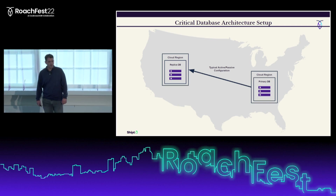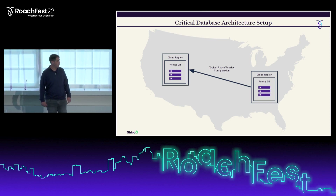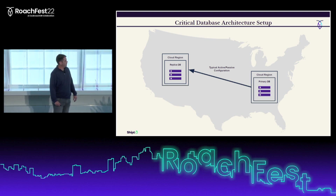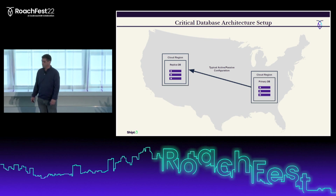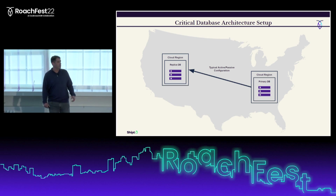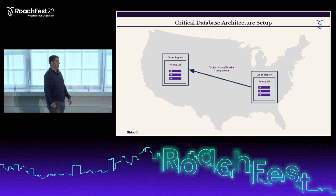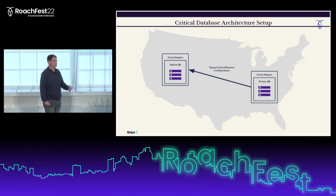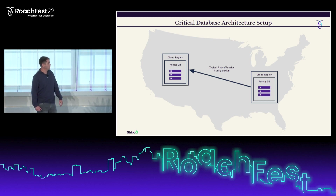Our previous database architecture for critical databases was a typical active-passive configuration with a primary database in our main cloud region and a standby database in our passive standby region. At Shipt, our business workloads follow traditional retail patterns, meaning the holiday shopping period is our peak season and uptime during this period is absolutely crucial.